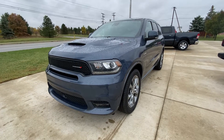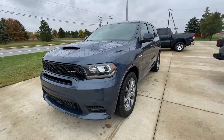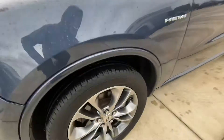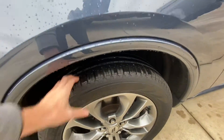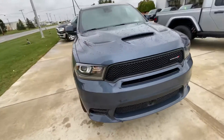Hey everyone, Shane here with Terry Henricks Chrysler. Today we're looking at a 2020 Dodge Durango RT. Let's go ahead and check out these wheels — no curb rash that I can see, lots of tread left on these tires as well. Go ahead and walk around the front and the side.